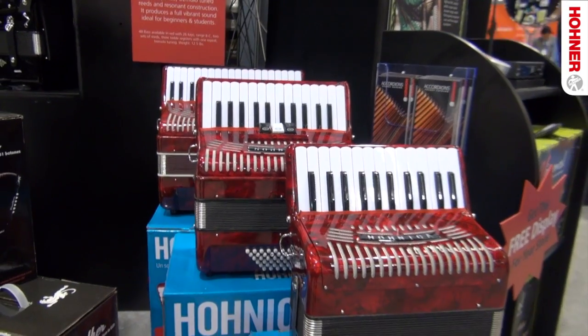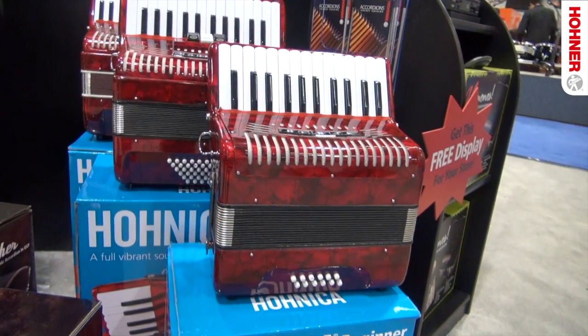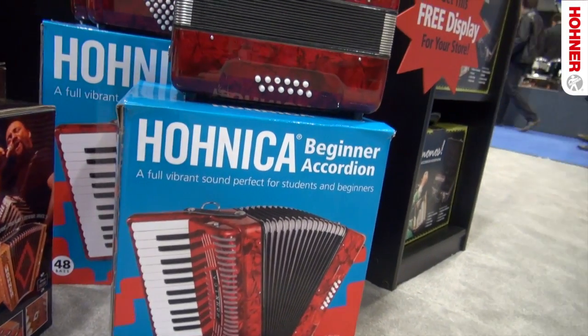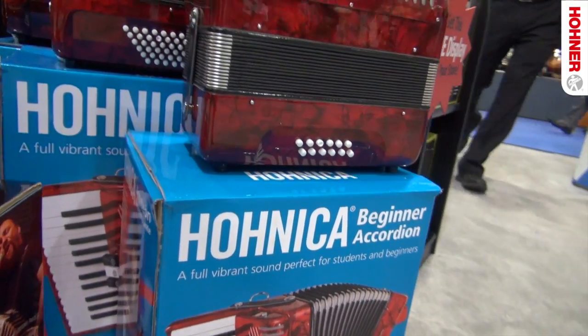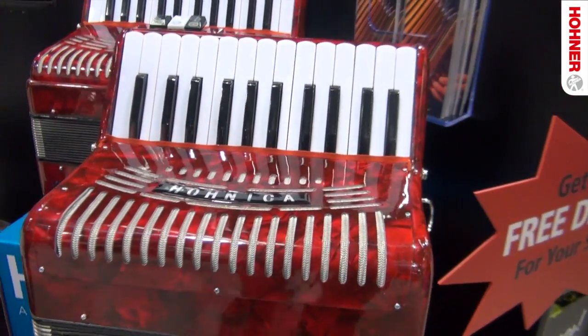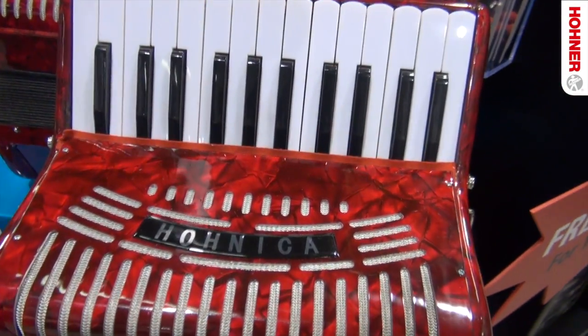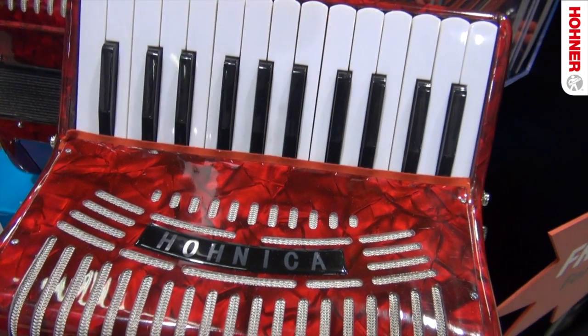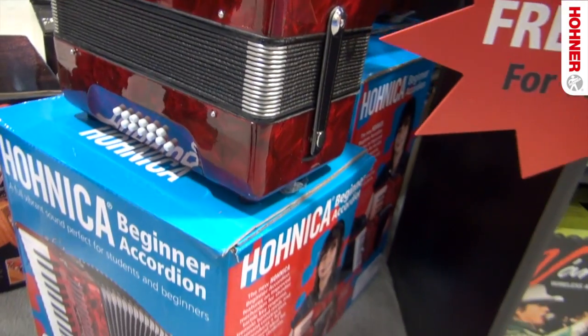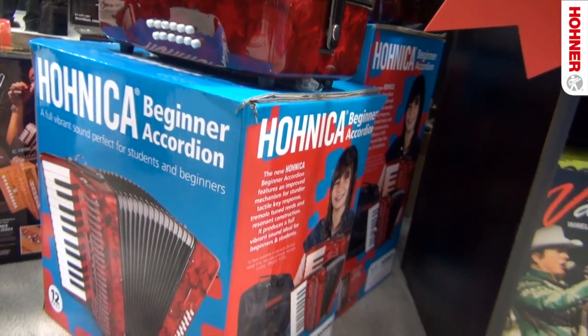Hohner's Hohnica beginner accordion line features improved mechanism for sturdier, tactile key response, tremolo tuned reeds, and resonant construction that produces a full, vibrant sound, ideal for beginners and students. The 48 bass is available in red with 26 keys, range B to C, two sets of reeds, and three treble registers with one repeat and a tremolo tuning. Also available in a 12 bass and a 72 bass model.